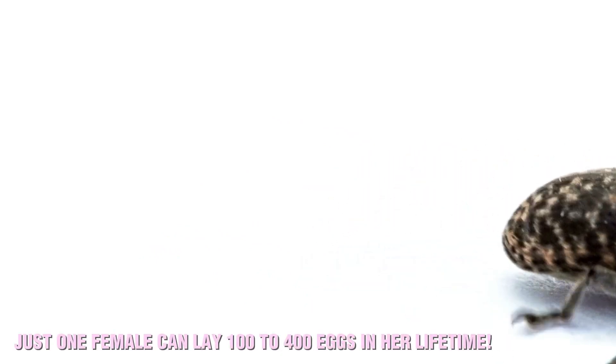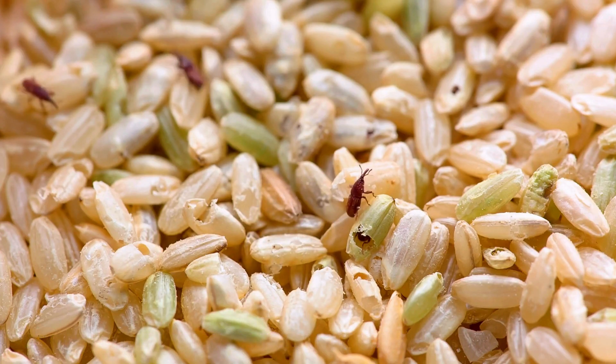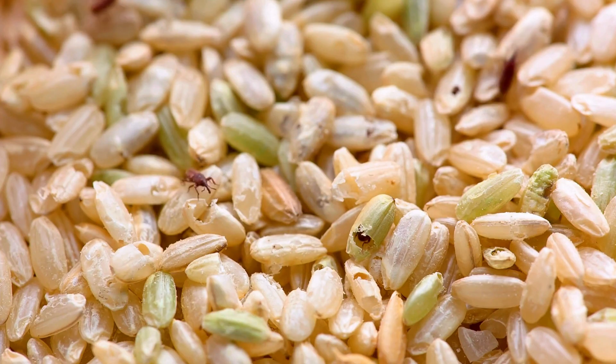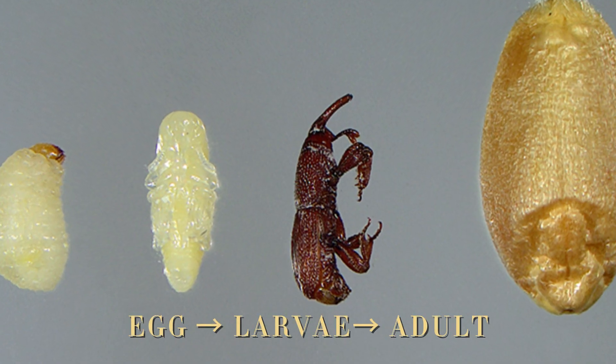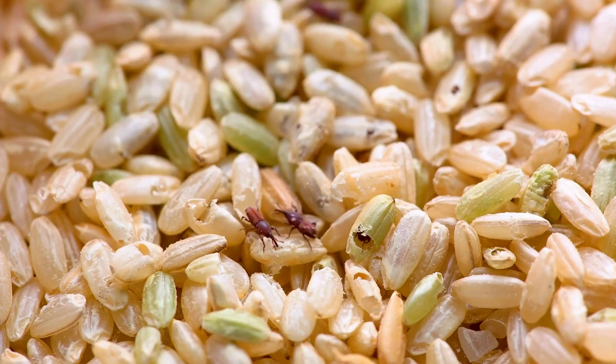Just one female can lay 100 to 400 eggs in her lifetime. That means just a few weevils can lead to a massive infestation in no time. The eggs hatch into larvae inside the grain, feeding on it from within. This hidden feeding habit makes weevils especially difficult to detect.